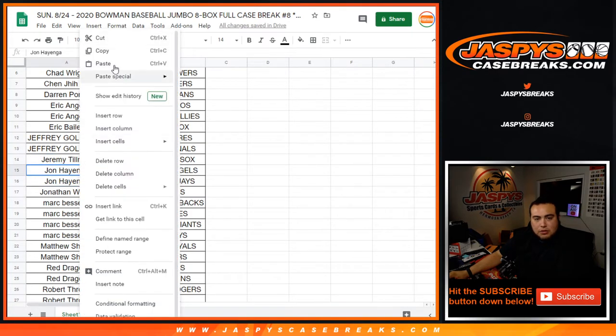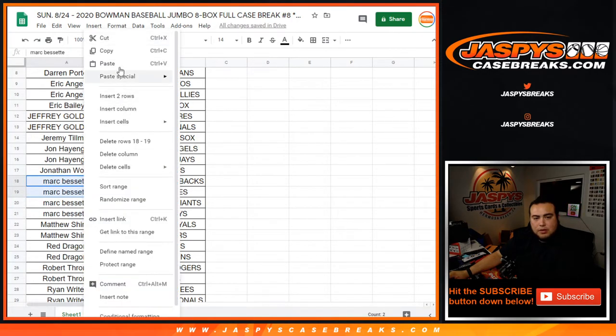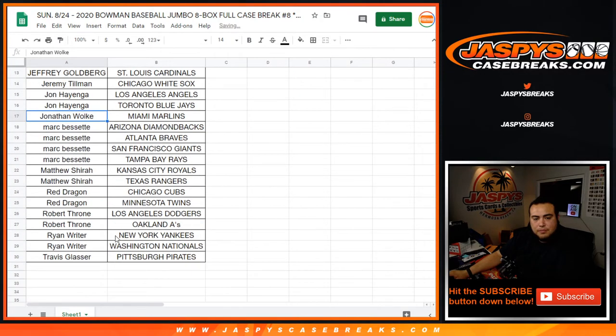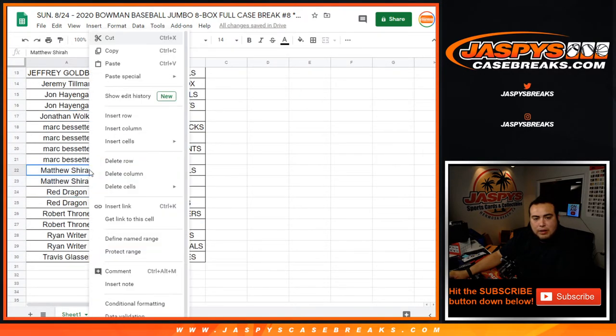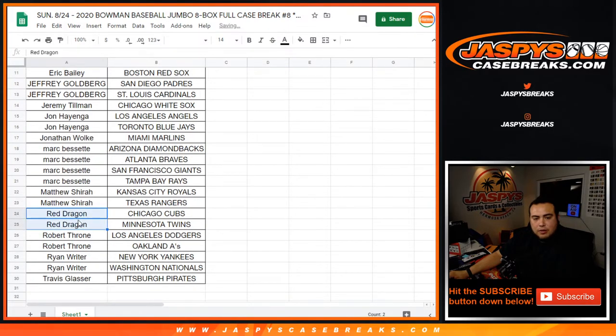Tillman had one. John Hienga had two, you're in the running. John the Wolk, one, two, three, four for Mark. Mark's in the running with two. Matthew, you had two, you're in the running. Red, you're in the running, you had two.